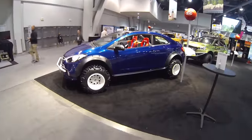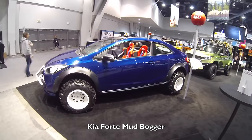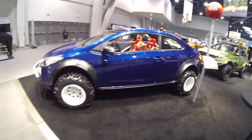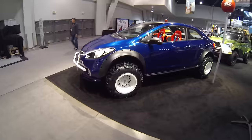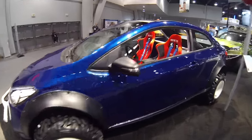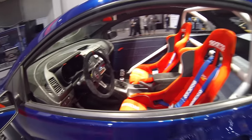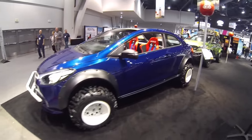Check this one out — this is a Kia Forte mud bogger. That's pretty wild. You see some crazy stuff here at SEMA. I never expected to see a Kia Forte lifted with knobby wheels on it, but it's actually kind of cool. It's tiny — almost looks like a big Polaris RZR in a way.